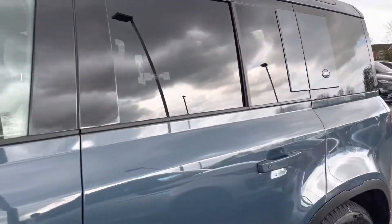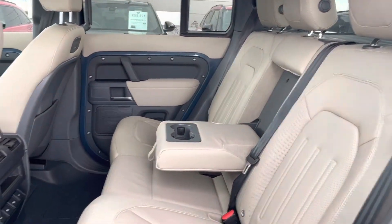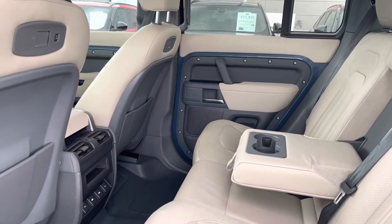As you can see, you have privacy glass located in the rear of the cabin. As we enter the rear seats you can see the lovely perforated leather and perforated woven textile interior in the colour of acorn.